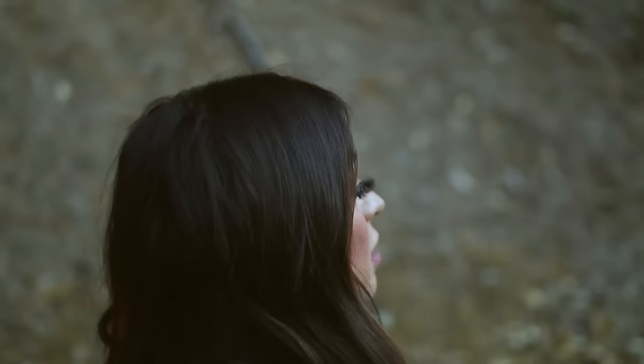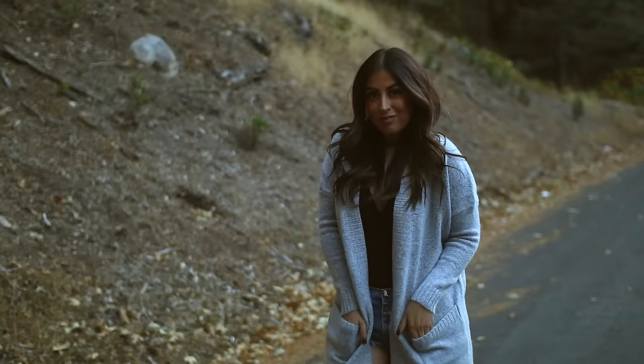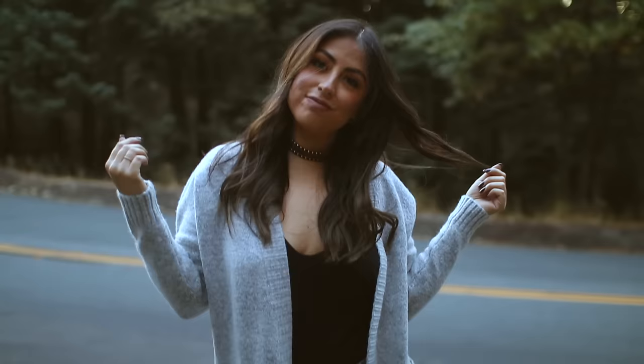This next outfit is totally something I would wear every single day if I could. The thigh-high boots are from Aldo, the shorts are One Teaspoon, the cardigan is from Forever 21, and my simple black top is just from a local boutique.